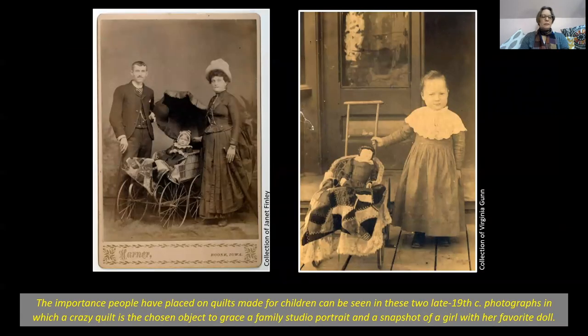The importance people have placed on quilts made for children can be seen in these two late 19th century photographs, in which a crazy quilt is the chosen object to grace a family studio portrait and a snapshot of a girl with her favorite doll.